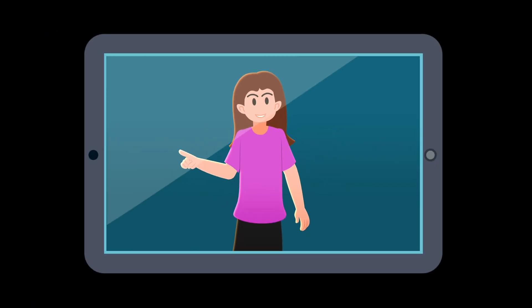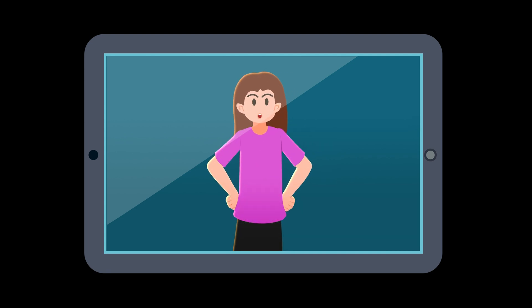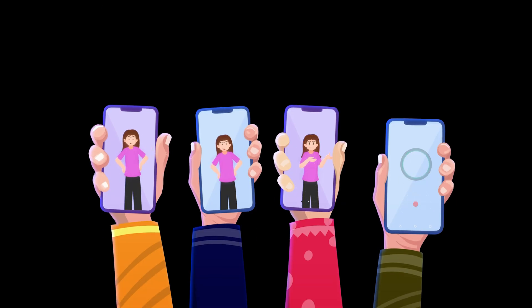Deepfake technology can even create realistic videos of people you know, making it easier for cybercriminals to manipulate you.